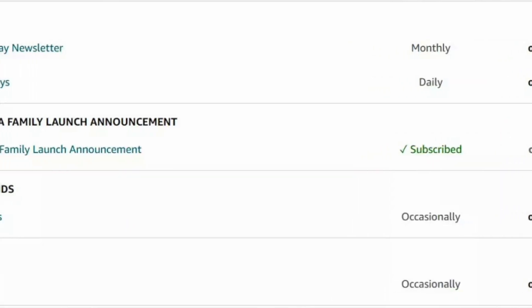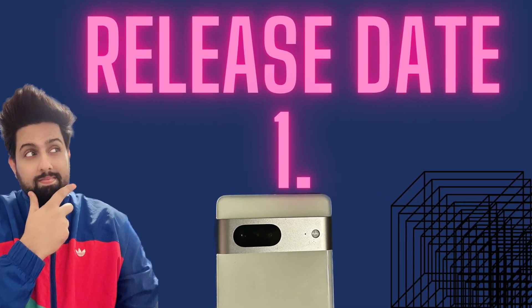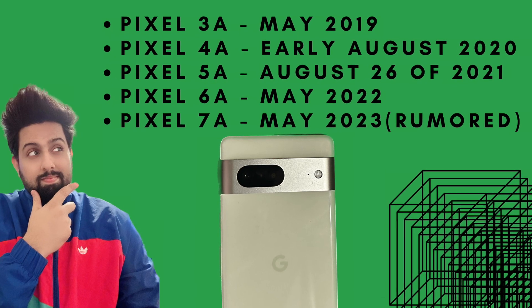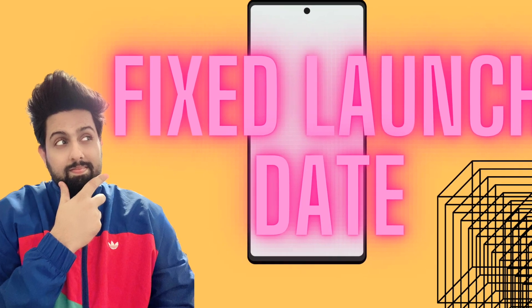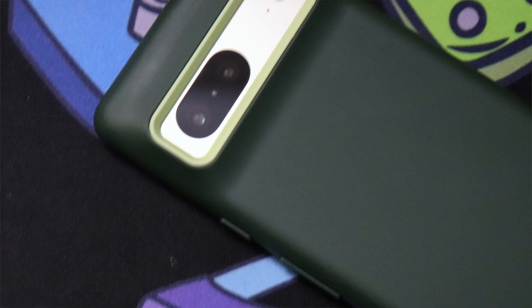Let's start with the release date of the Google Pixel 7a. Looking at the Pixel series history, the Pixel 3a was released in May 2019, while the Pixel 5 and Pixel 4a were released in August. Google then fixed their release schedule, and in May 2022 they gave us the Pixel 6a. Based on leaks and rumors, and the fact that it was already listed on Amazon, I suspect the Pixel 7a will be released in May 2023.